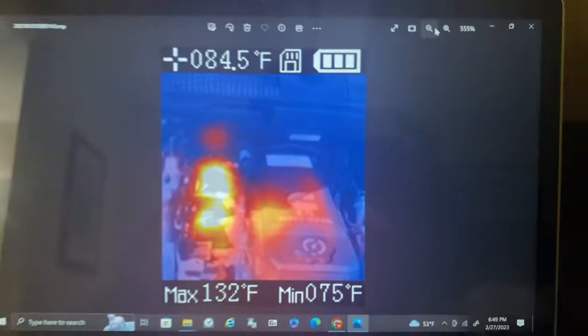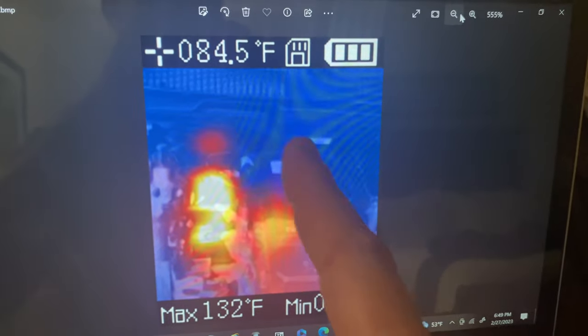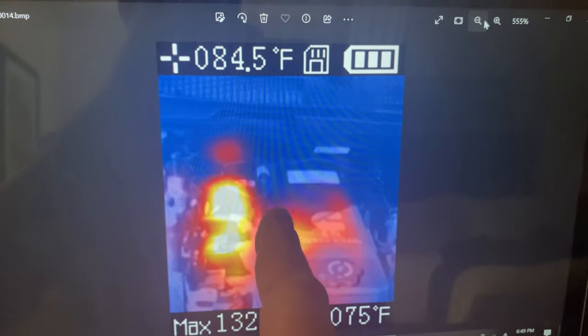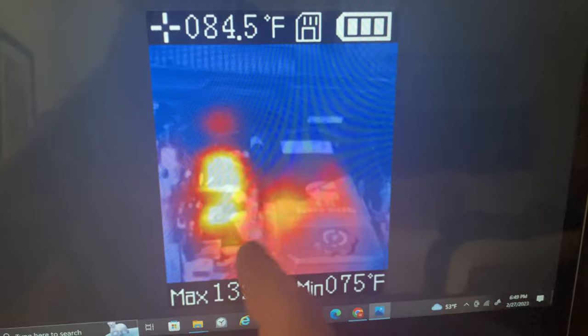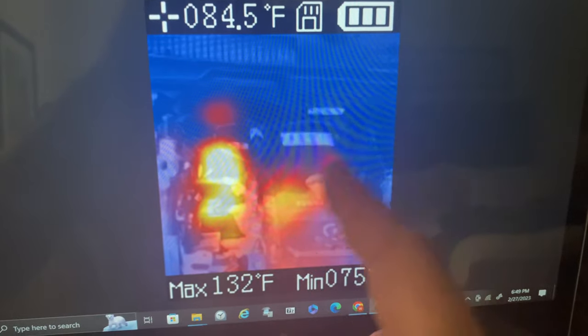This thermal imaging camera has the capability to plug into a computer via USB, so you don't even have to pull the memory card out of it. You can connect it directly to the computer to view your pictures and files. It takes the temperature at the center of the frame wherever the crosshairs are pointed, gives you the max temperature it was seeing in the picture, and then the minimum — so it takes a variation and compares the two.